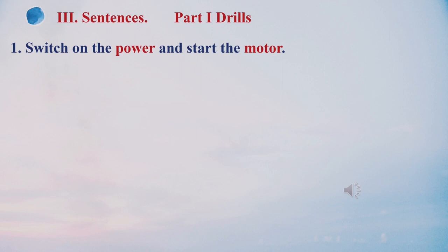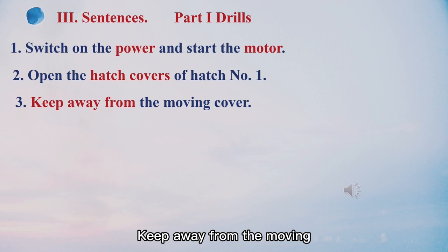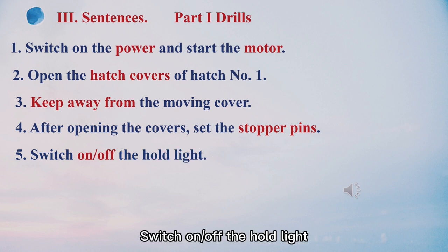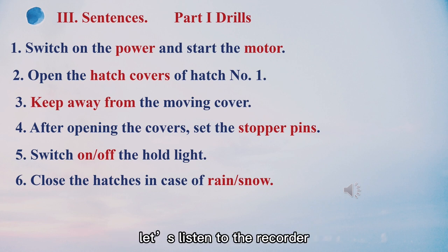Number one: switch on the power and start the motor. Number two: open the hatch cover of hatch number one. Number three: keep away from the moving cover. Number four: after opening the cover, set the stopper pins. Number five: switch on the hatch light. Switch off the hatch light. Number six: close the hatch in case of rain. Close the hatch in case of snow.